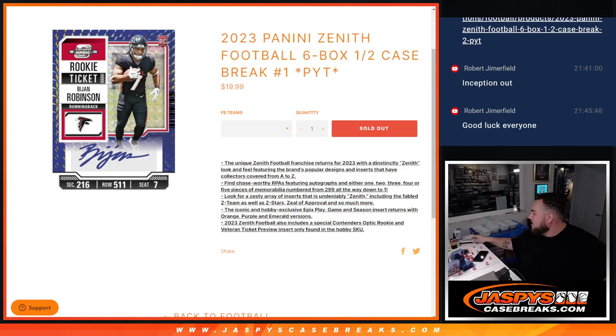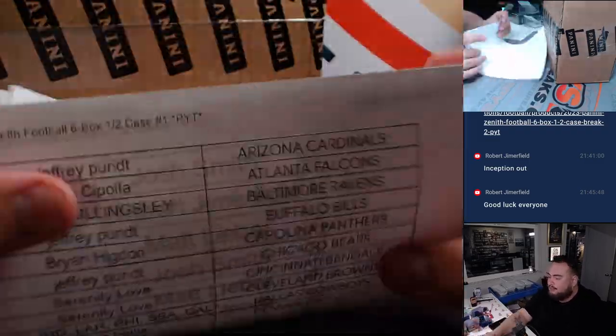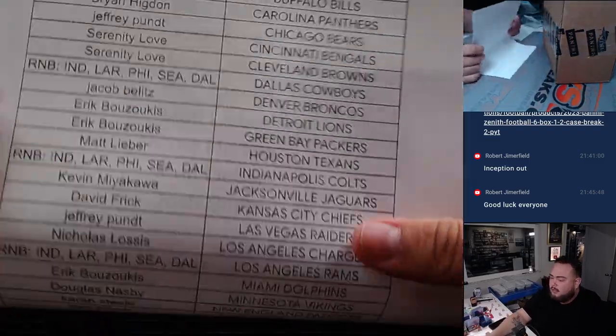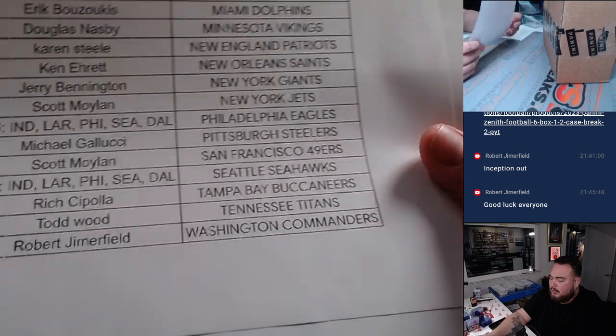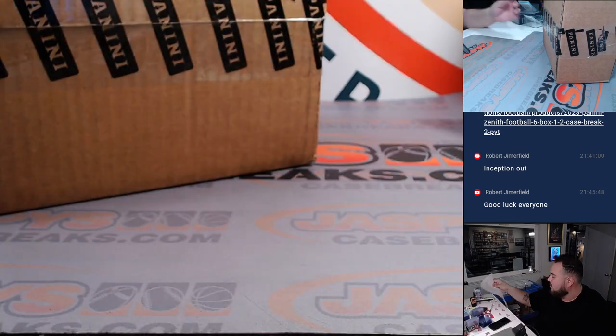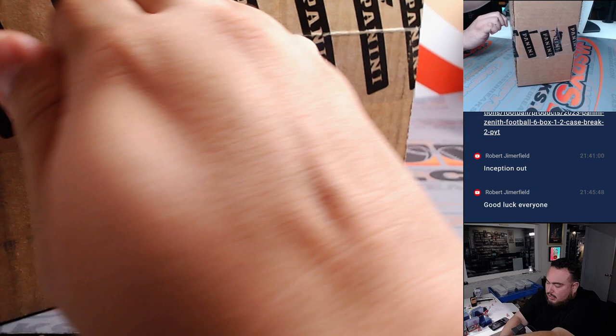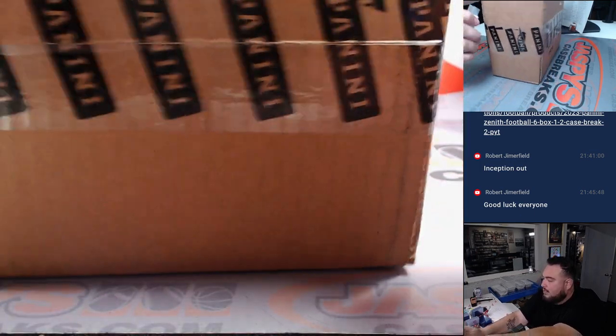What is up everybody, Jason here for JazPysCase Breaks. We just sold out a brand new release today — 2023 Panini Zenith Football, six box half case PYT number one. First half of the case here, thank you guys for the fill. Everybody bought the other teams straight up. We had a five team RMB, and it's going to be a quick break guys, a one pack type of box.